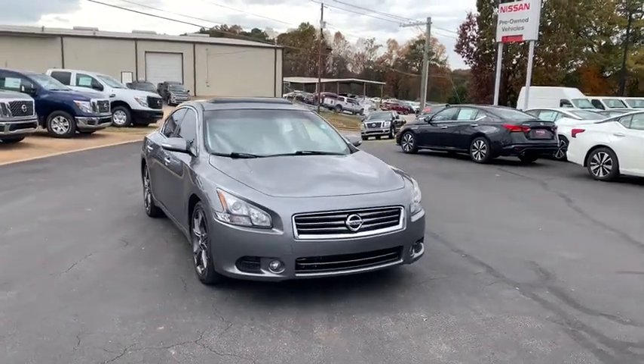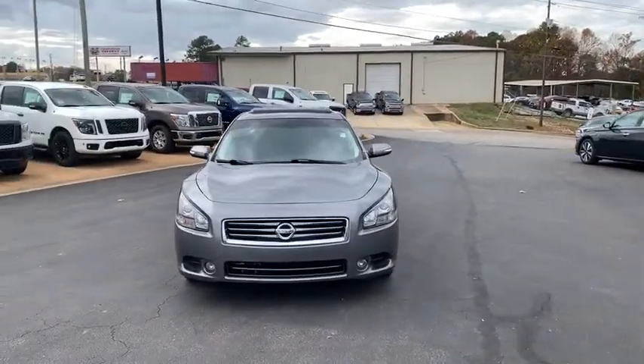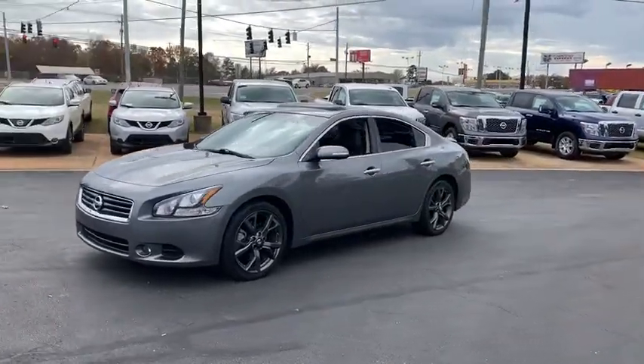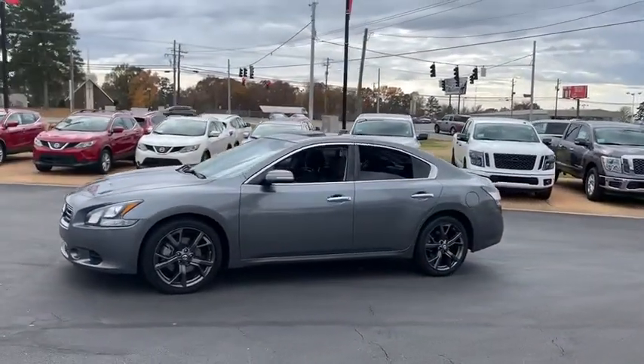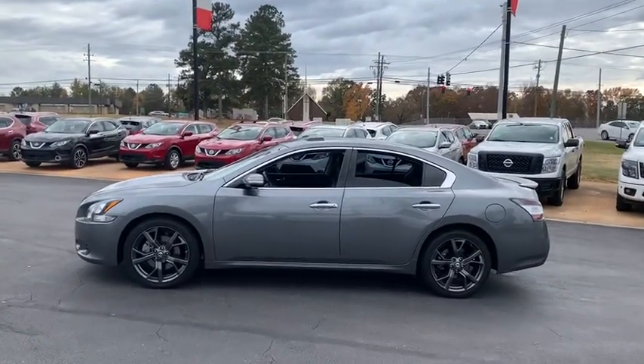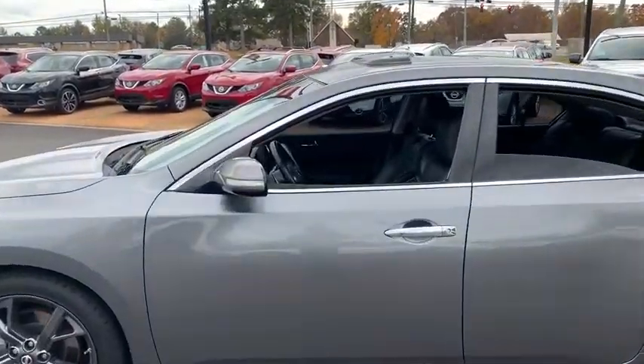The 2014 Nissan Maxima offers elegance with an edge. The spacious interior provides refined comfort for up to five passengers. Advanced technologies such as Nissan Intelligent Key and push button ignition offer convenience and control.